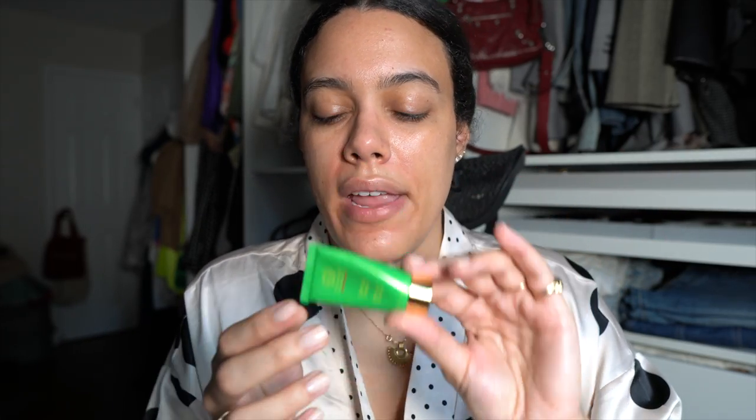Something I've tried before is the Tata Harper Clarifying Cleanser. This is a reward I chose, and I love having little travel-size things like this in my makeup travel bag. I'll probably take this on vacation later this month. It's a deep cleanser without stripping your skin — it leaves a nice dewy finish but you can really feel it cleaning your pores.